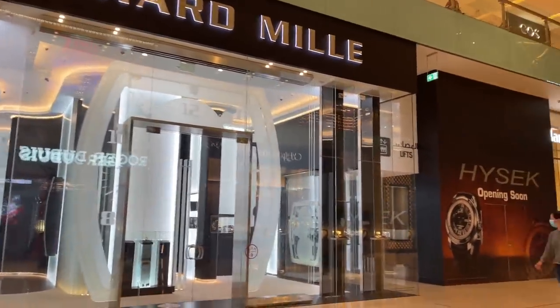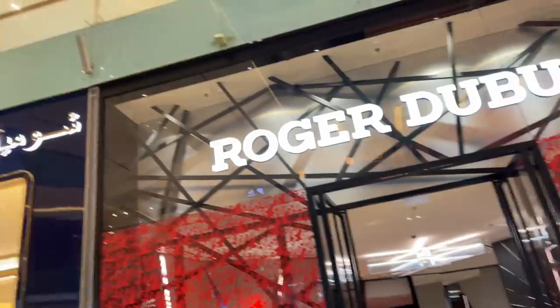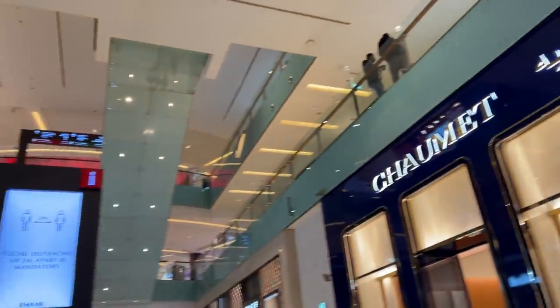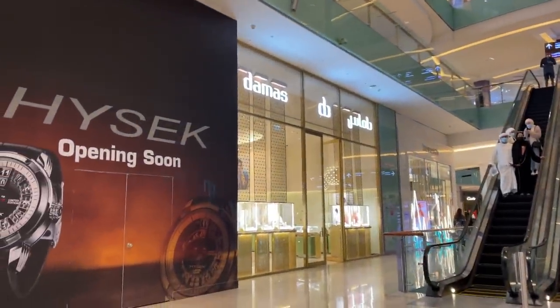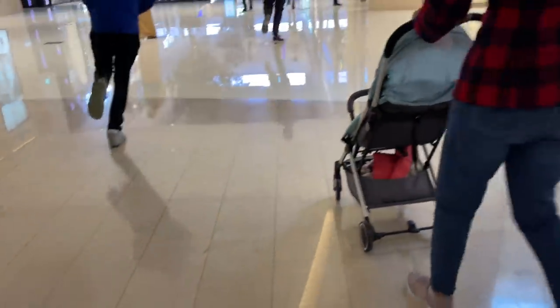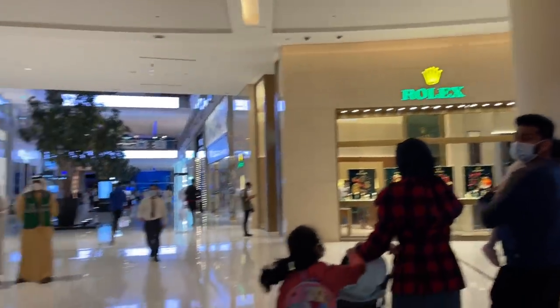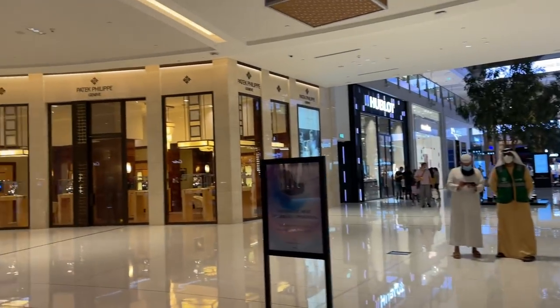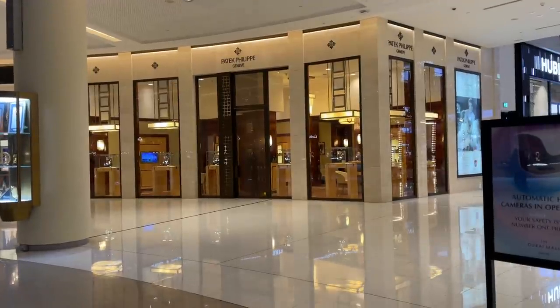I found an Aquanaut around two years ago at a mixed brands boutique in Germany and had the chance to buy it, but at the time I was just starting my watch journey and it didn't feel right to start with such an expensive watch. I also hadn't had the knowledge about the world of horology to feel confident spending so much money, and wanted to enjoy the journey all the way from entry level watches. So I turned down the offer.